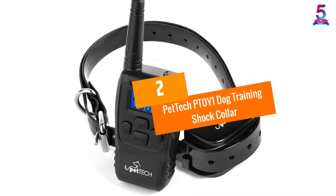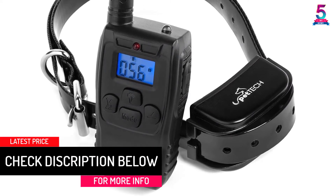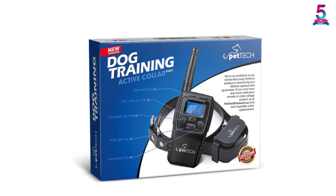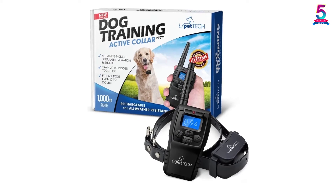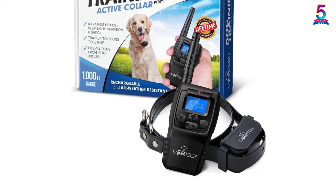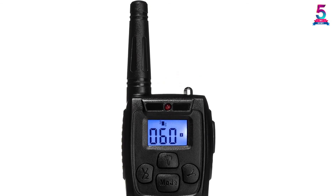At Number 2: Pet Tech PT0Y1 Dog Training Shock Collar. This dog collar will offer a great dog training experience and will assist both new pet and expert dog owners. It is a water-resistant dog training collar featuring 4 training modes: shock, beep, light, and vibration. These modes can be customized from 1 to 100 for personalized training. It is furnished with a light mode to assist training during the night. It features a rechargeable lithium battery that will last long when fully charged, and an auto power protection mode to conserve power when not in use.